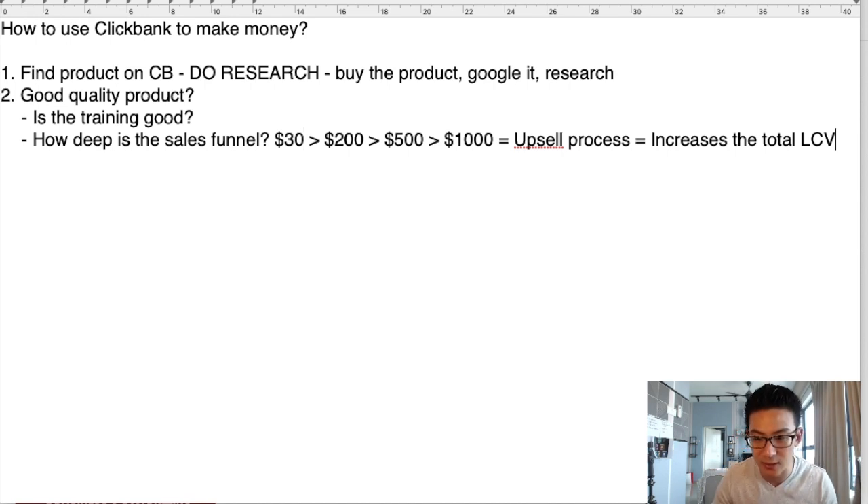Now, here's another very important thing — number three. Find a quality product, do the research, make sure the training is good, the product quality is good, and the sales funnel has a nice upsell process. And then the next thing you want to do is make sure your entire sales funnel is built around only one niche. Focus is very important. Focus your niche.